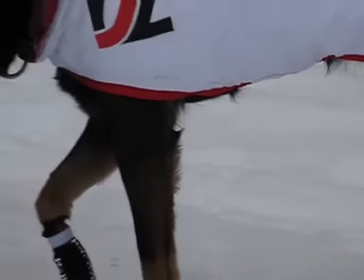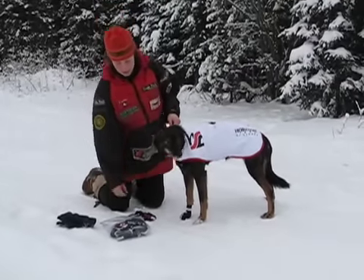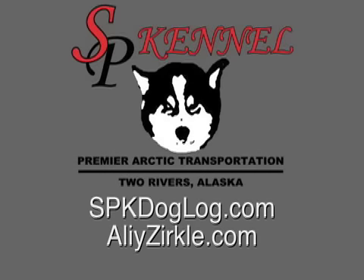She gets used to it pretty quickly. She's run with dog booties on quite a bit in her life. So there's a foot that you can actually run with dog booties.